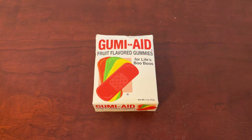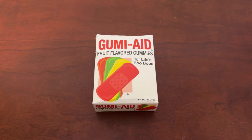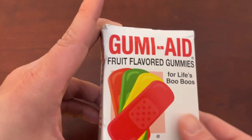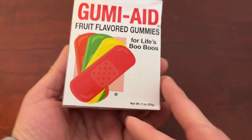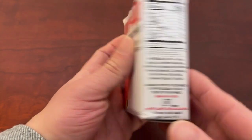What's up guys, this is Jake doing a quick review today on these Gumi-Aid fruit flavored gummies for life's boo-boos. I really like the idea behind these — they're super unique gummies. They're all fruit flavored, and you'll see a basic rundown of which fruits are which.